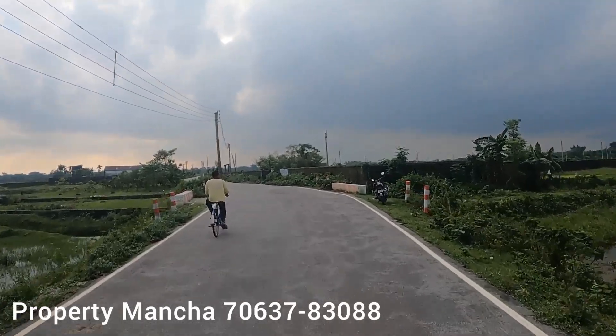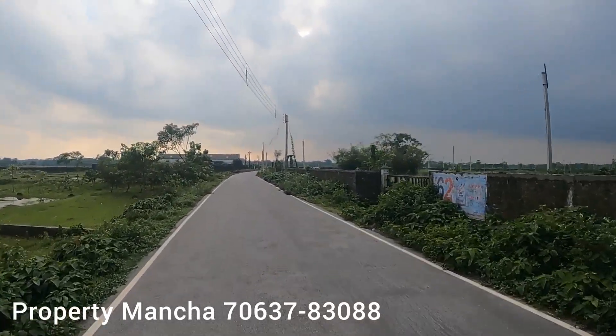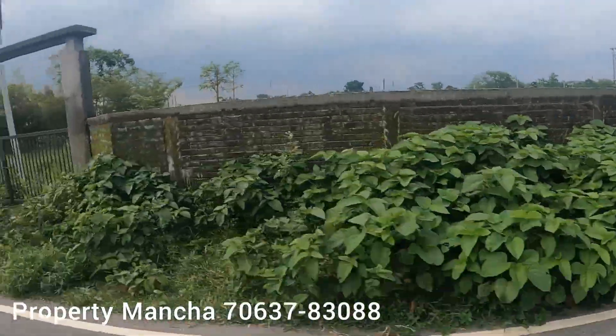If you are interested in a site visit, please call us or WhatsApp us on the number shown. And if you like this channel, please do like, share and subscribe.